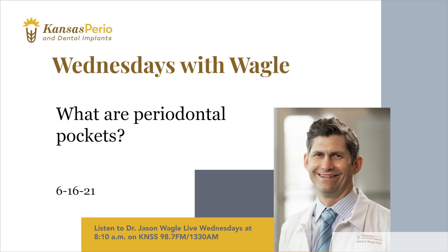So what if those pockets don't get treated? Without treatment, the bacteria continue to multiply and the pockets get deeper. The result can be serious gum disease and possible tooth loss.